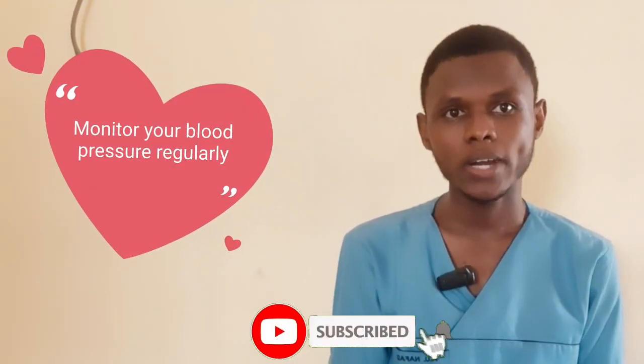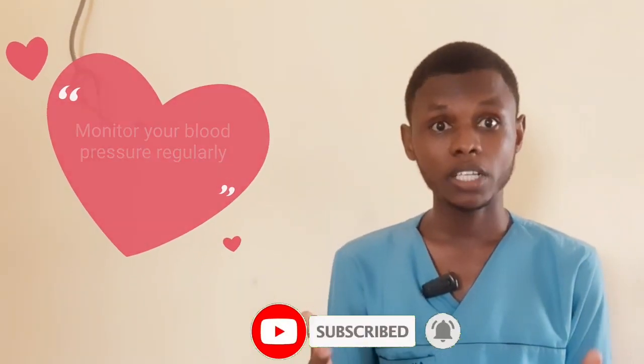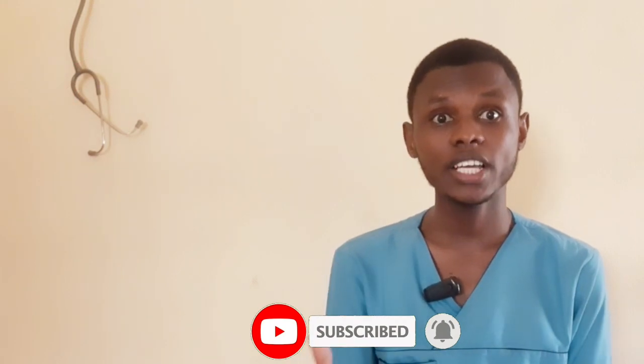Monitor your blood pressure regularly. Regular blood pressure monitoring is crucial in managing hypertension. It is important to regularly check your blood pressure, and whenever you see any abnormality, consult your physician for immediate intervention. If there is a need to alter or change some medications, he will be the one to do so.